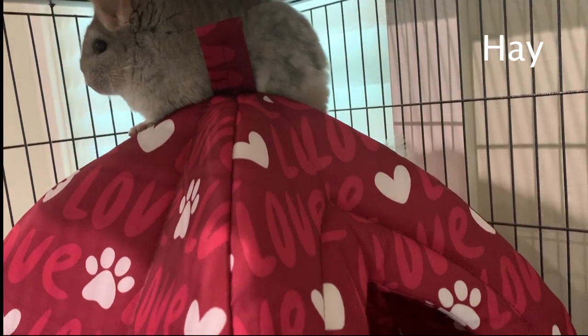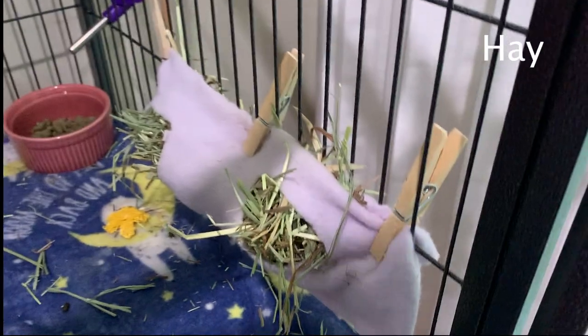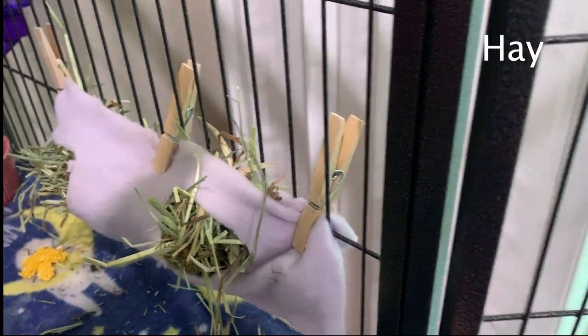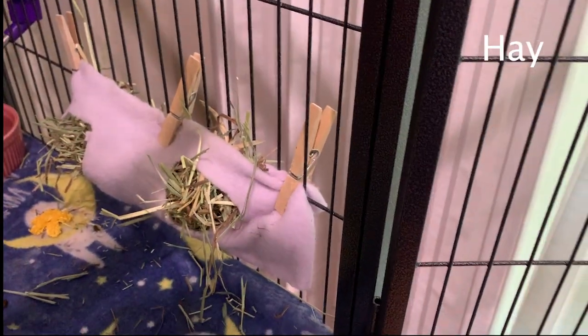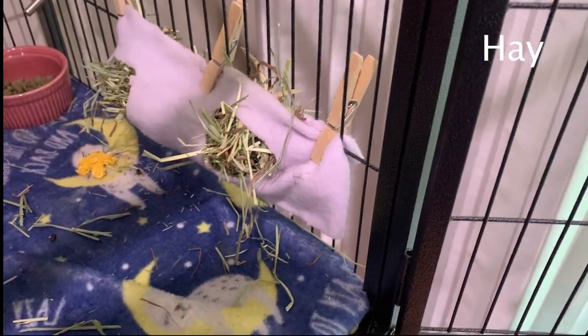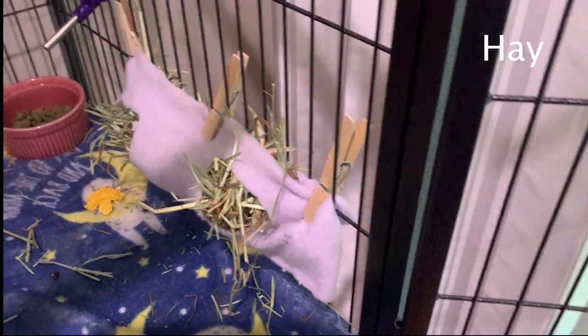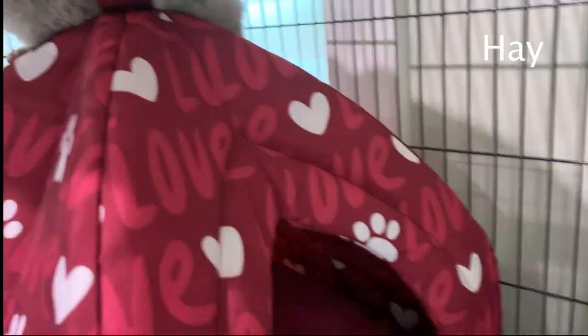For what to keep your hay in, you will need a hay rack or a hay sack. In my case, I made my own hay sack with felt. Do not put your hay in any form of plastic racks or balls. I put the hay next to the pellets so the food is all grouped together and is easier for the chinchilla.